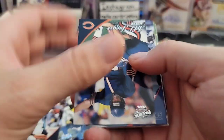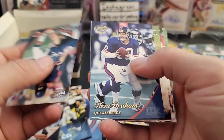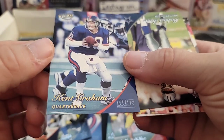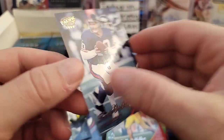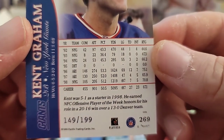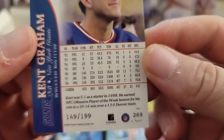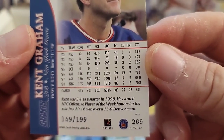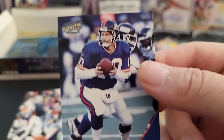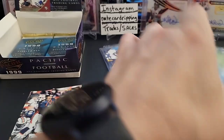Oh, we got a numbered card here! I think Kent Graham — I think this is numbered, possibly. Jeff Teager, there's a Cedric Shaw. And this is gold — what's up — gold Kent Graham, numbered out of 199. 149 of 199. 27 touchdowns, 23 interceptions — I don't know if he was too good. But hey, we got a numbered card! That's cool — didn't expect that.